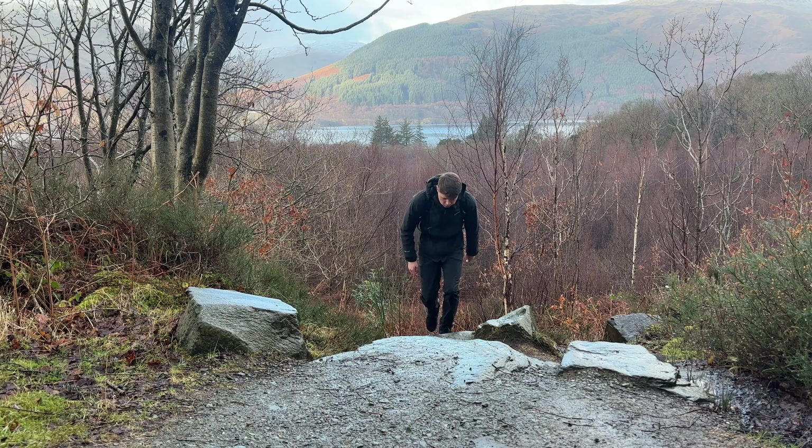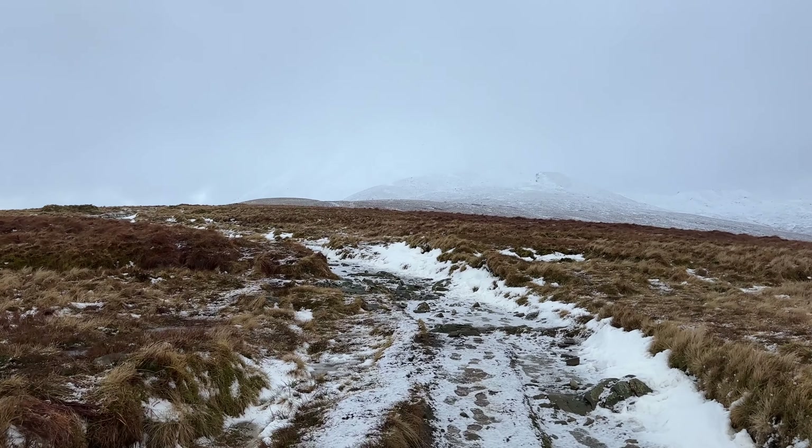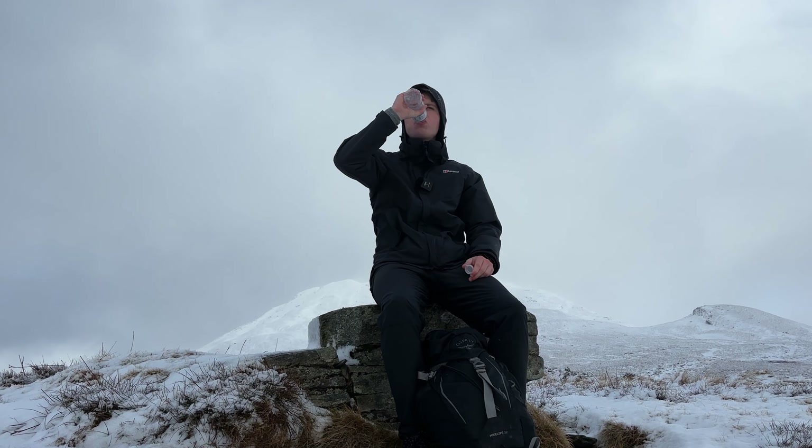I'm hiking up the most popular mountain in the Scottish Highlands. It's wintertime here in Scotland so the conditions are going to be challenging and it's forecast freezing temperatures. Come along for the adventure.